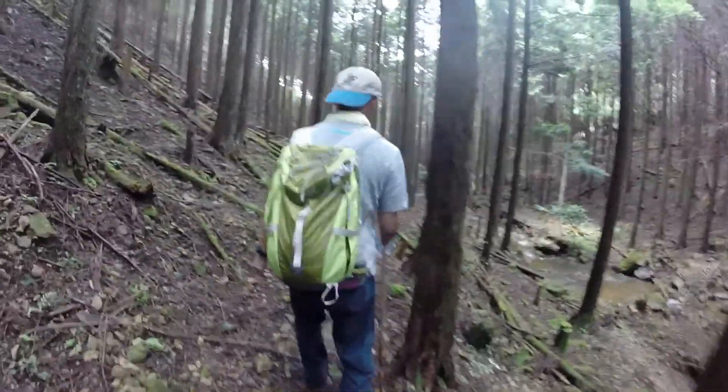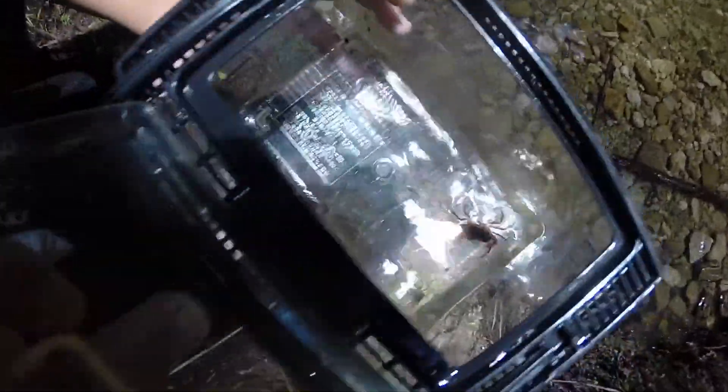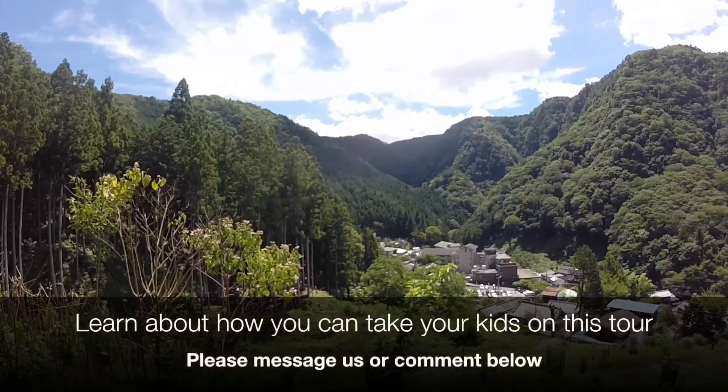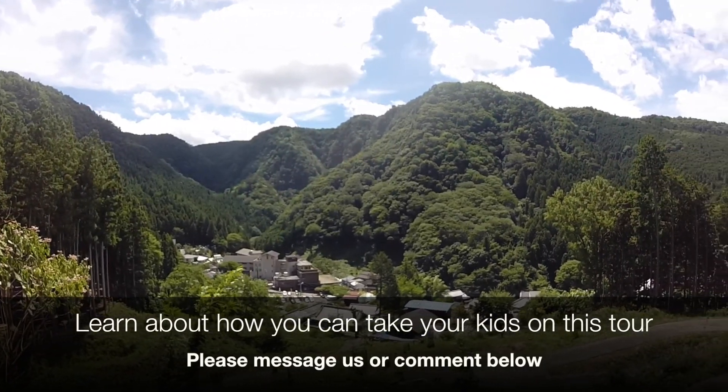Now it's time for everyone to return home, including the animals. If you would like more information about this activity, send us a message or let us know in the comments below.